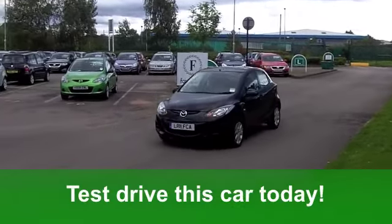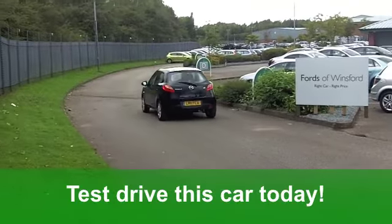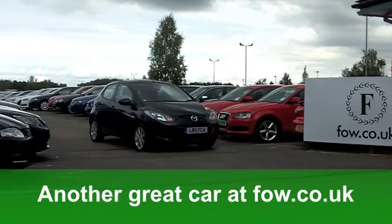You could be driving this. Fancy a test drive? No problem. Why not ring and reserve with no obligation. It's another great car at Fords of Winsford.